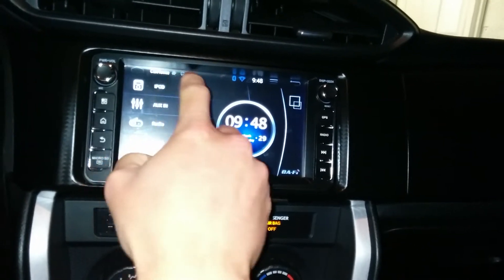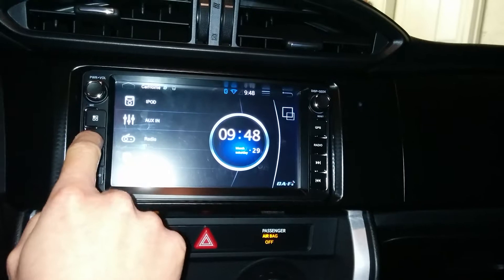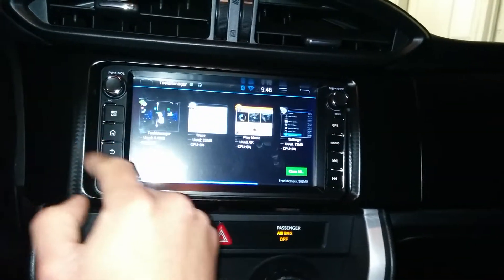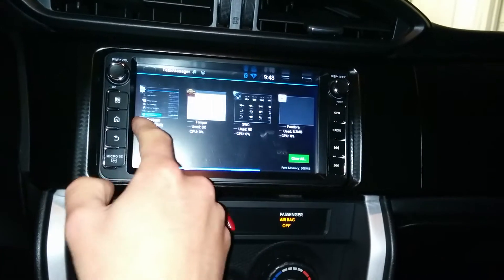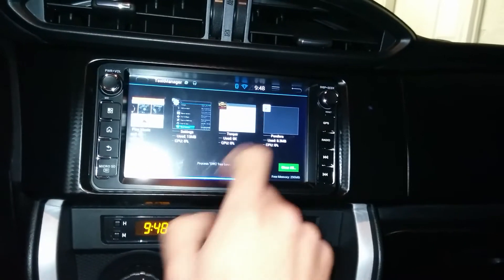It'll indicate up here which apps are still running in your notification bar. You can also use your task manager, just like any other Android — it's a slightly different layout but it works. It shows you everything that's running, and you can swipe away any app that you don't want running.